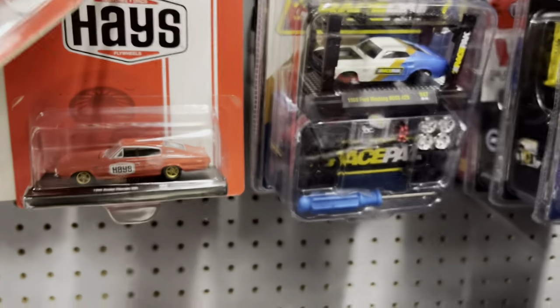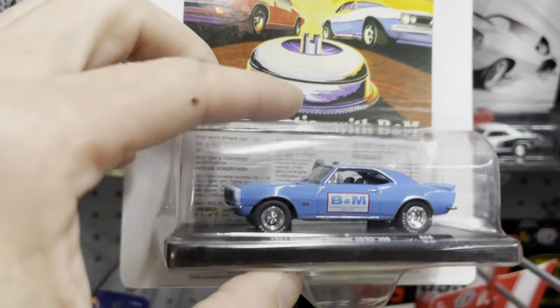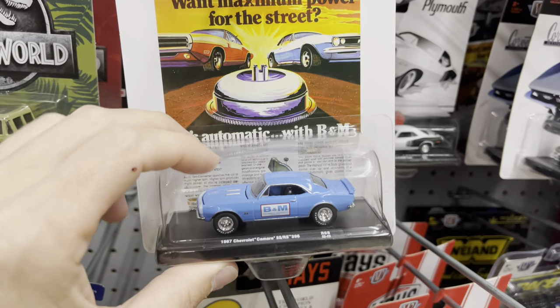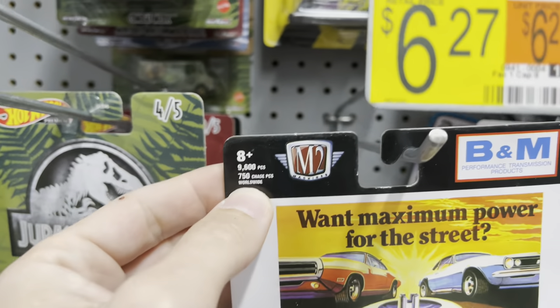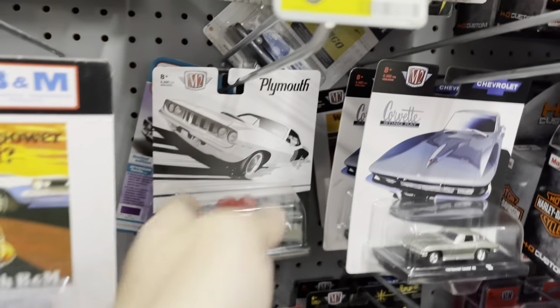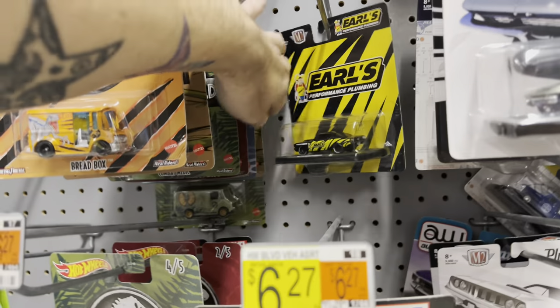Here are some of the new Auto Drivers — I think those are the new ones because guys are finding this chase without the sticker. Looking at the Camaros — right here it says '750 Pace Chase' and the wheels will be gold. The Dart is still back there, and of course Jurassic World.